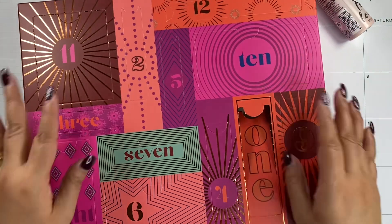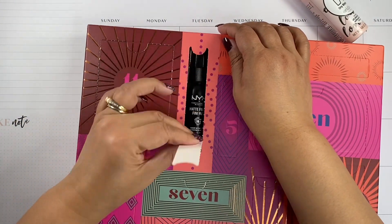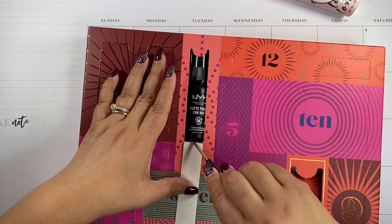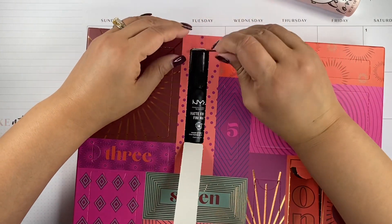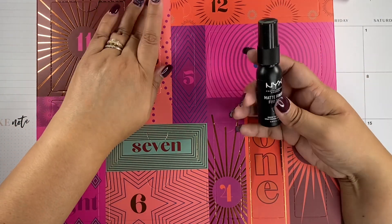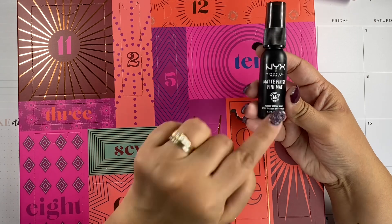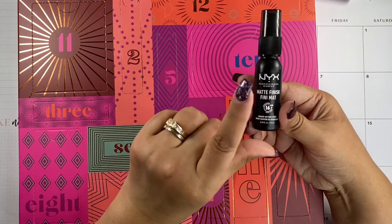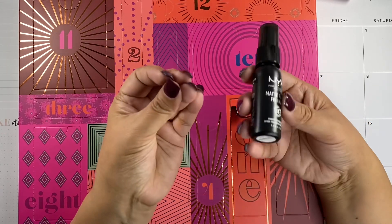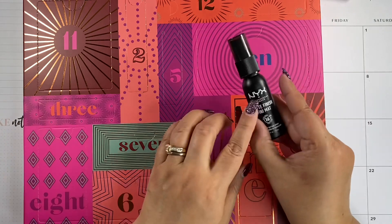Alright, Day 2. This looks like a pencil, brush, or lipstick — let's take a look. Okay, none of those. This is a travel size of the NYX matte finish setting spray. After you put on your makeup, you spray this on your face about eight inches away and it sets your makeup and makes it last longer. I really like NYX — all of their products are really good and very affordable.